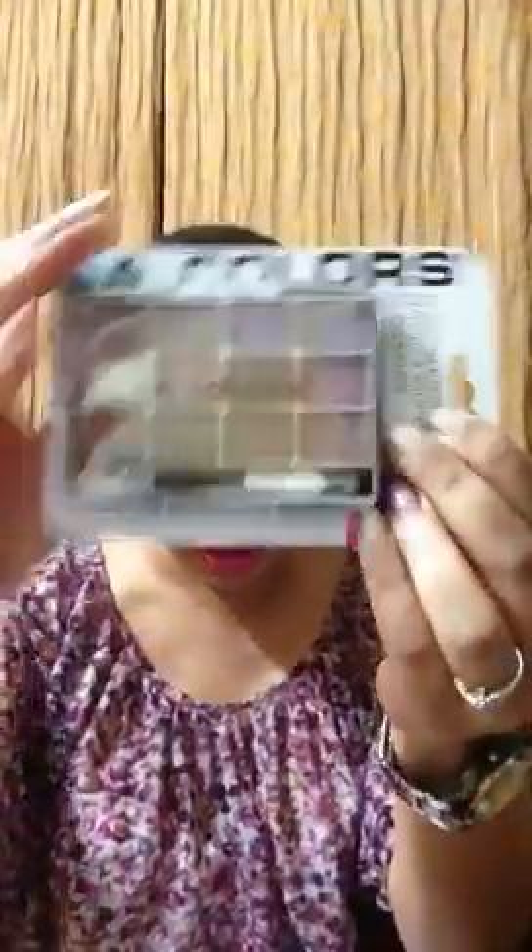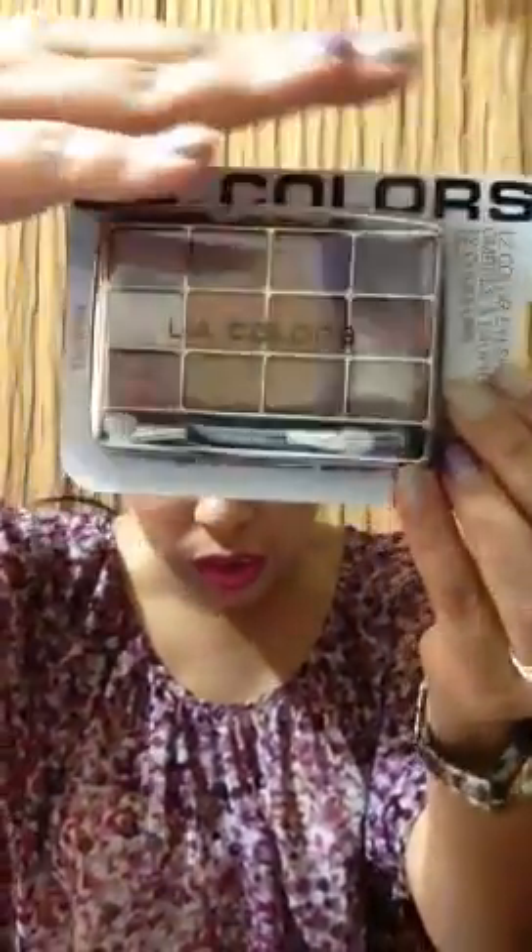Then I saw a couple of these LA Color palettes and I picked up three of them — actually four. This one is called Glamorous and has 12 eyeshadows in it. It's got a reflective finish and includes purples and neutral colors.